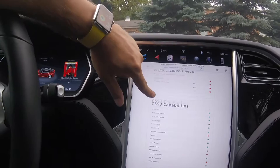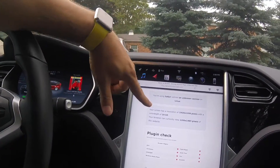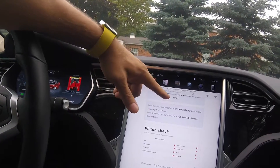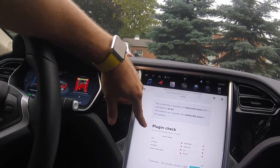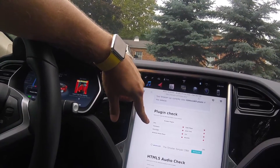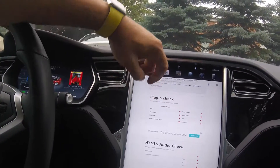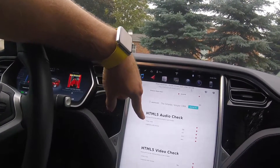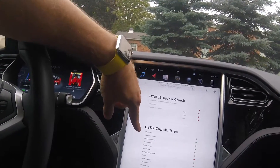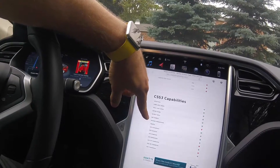I ran this test here at detectmybrowser.com to see what is allowed in this browser. It's basically a known unknown variant of Linux that it's running on. It gives the resolution, plug and check, and you can see it doesn't run Java, Shockwave, Silverlight — none of this stuff runs in the browser. No HTML5 audio, no video for HTML5. Here are your CSS3 capabilities — it does a bunch of stuff but some it doesn't.